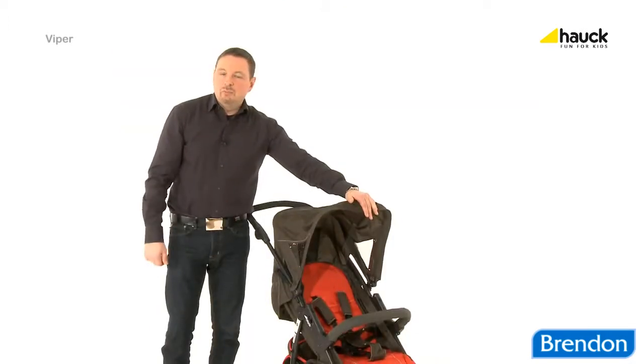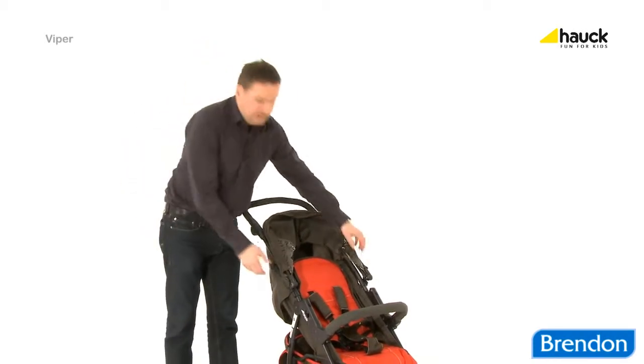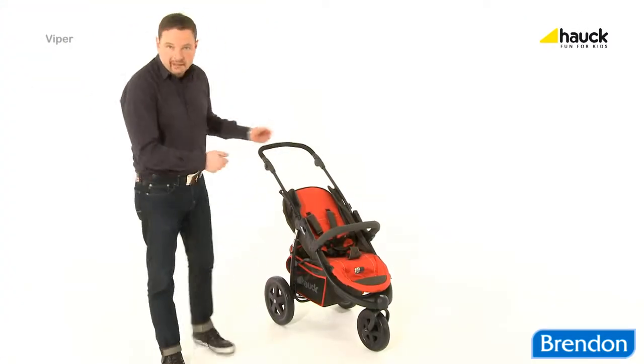If you don't need the hood anymore, just fold it back or detach it completely. The cover can be detached completely for cleaning.